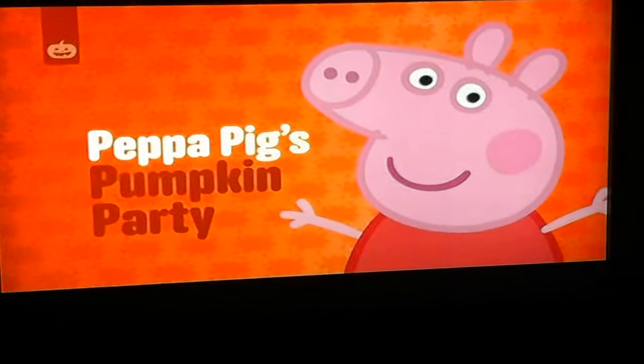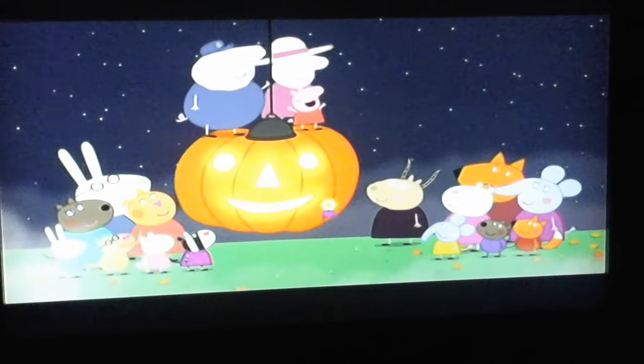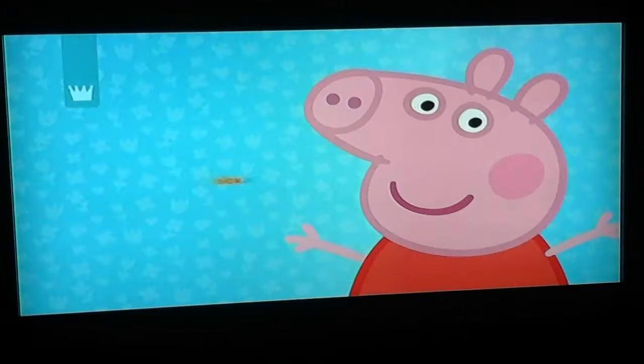Don't miss the premiere of the Peppa Halloween special, Peppa Pig's Parkin' Party. This is the best Halloween ever! Sunday, October 23rd, right here on the Nick Jr. Channel.